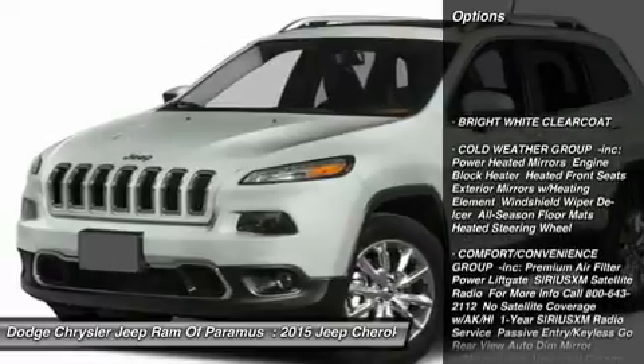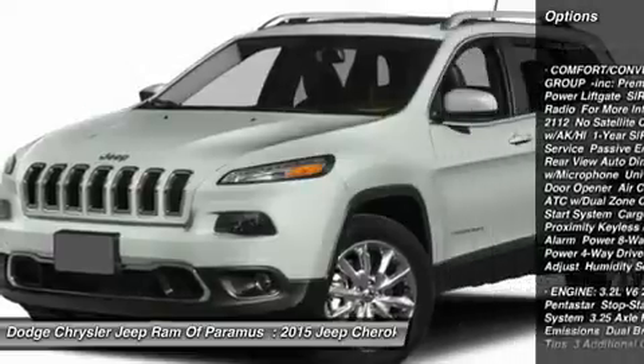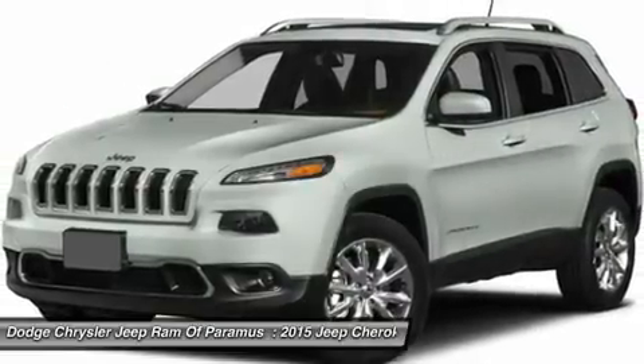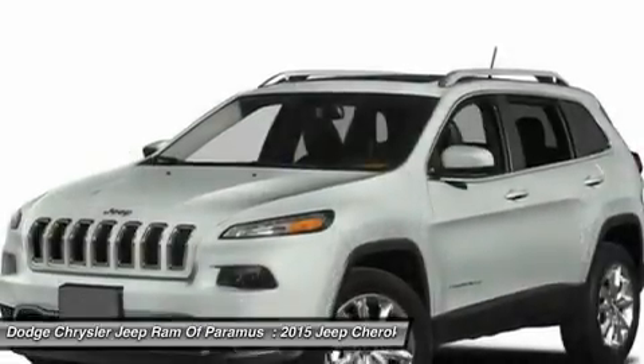Keyless entry, steering wheel audio controls, anti-lock braking system, traction control, leather wrapped steering wheel, Bluetooth, power steering, adjustable steering wheel, aluminum wheels, floor mats.